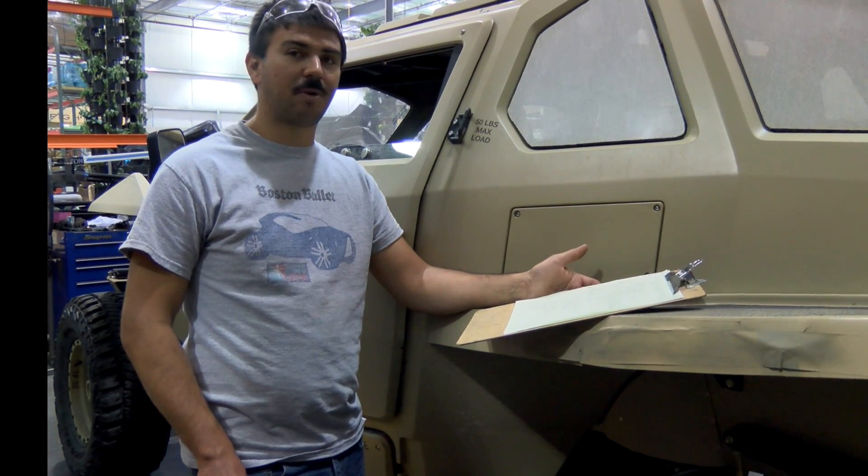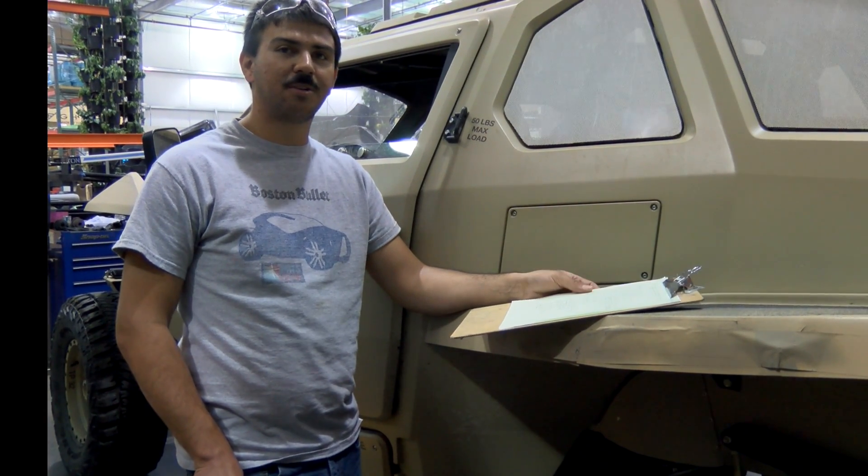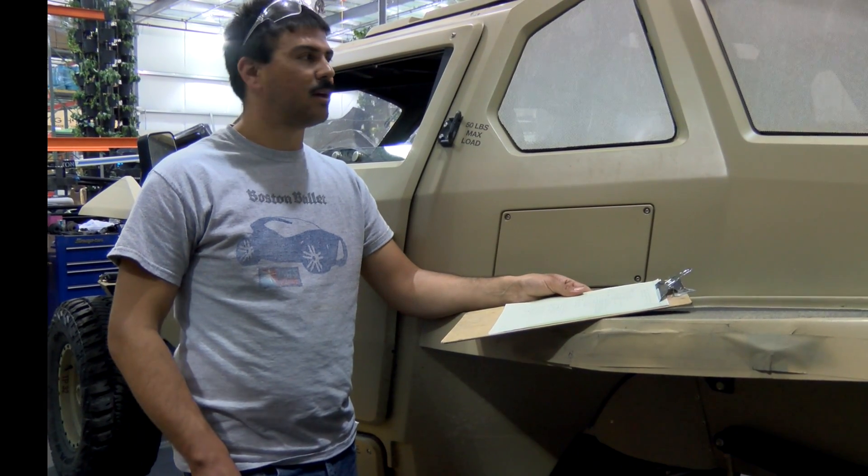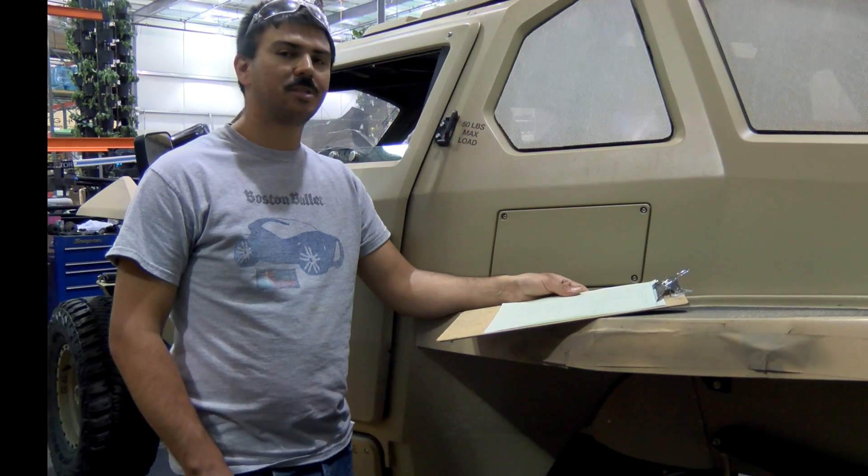Just a reminder: since this was a co-created vehicle, it does have a project page on the Local Motors website, so you're welcome to see how this thing came to life and what's up next for it.